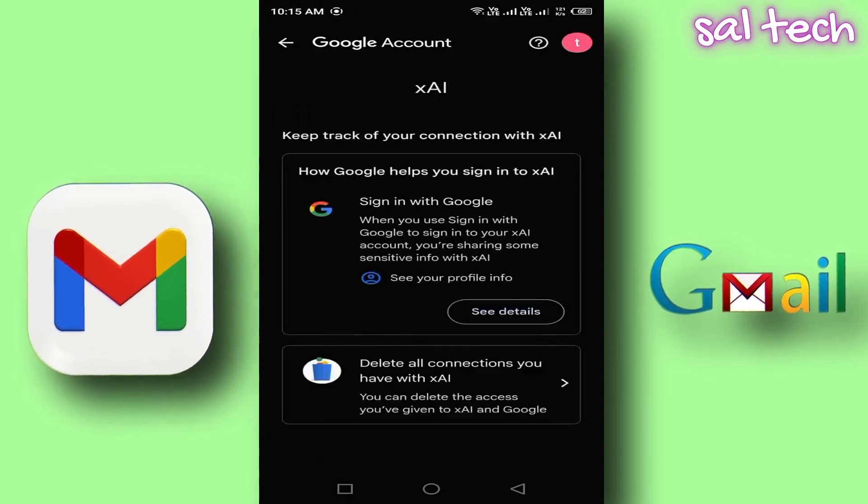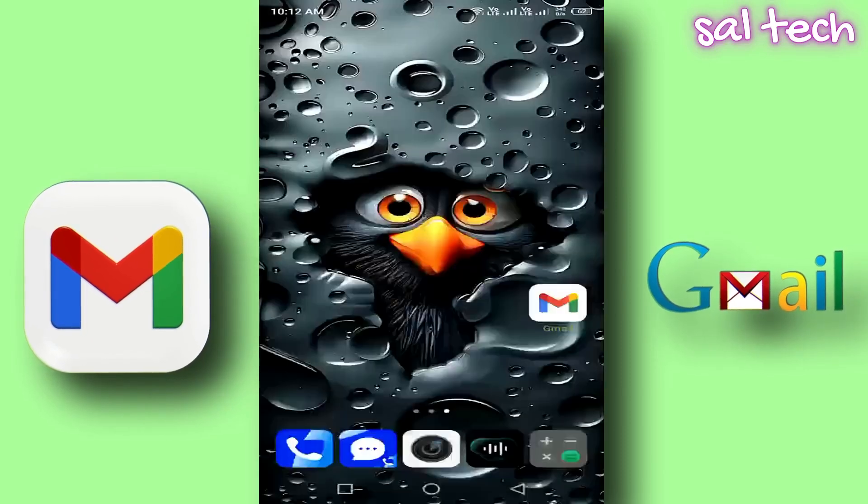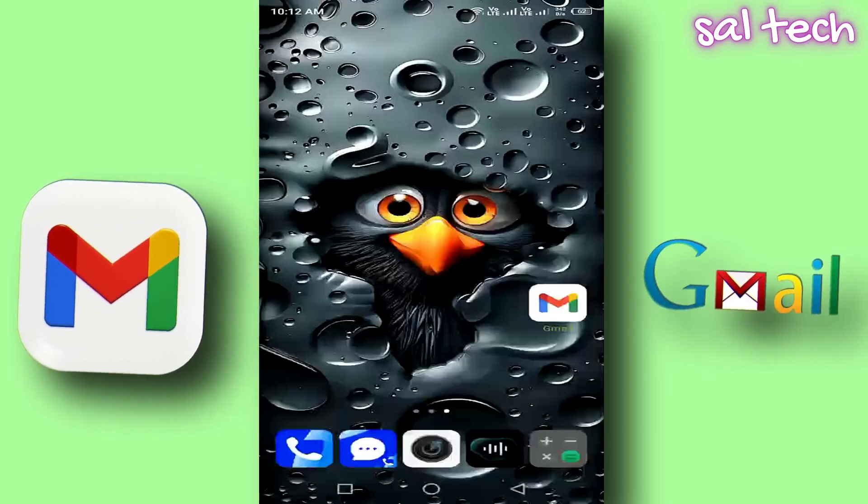By following these steps, your Gmail account will be highly secured against hacking attempts. Always use strong passwords, enable two-step verification, and regularly review the devices and apps linked to your account to ensure your data remains safe.